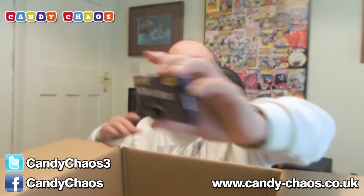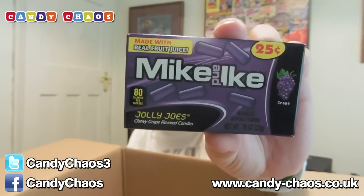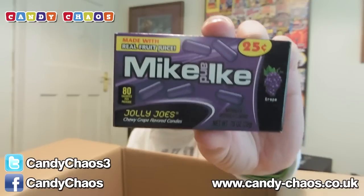Mike and Ike's. I saw Dan, Diamond Minecart — he's been in America recently and he bought some of these from Walmart, I think. So yeah, these are really cool. I've never had these before. Mike and Ike Jolly Joe's — chewy, grape-flavoured candies. Going to be good. We'll look forward to trying those.